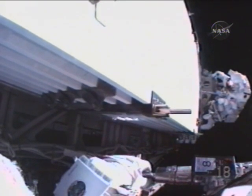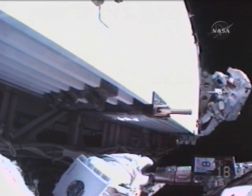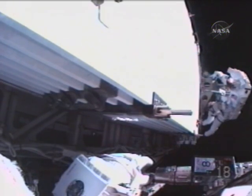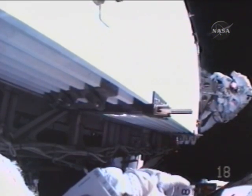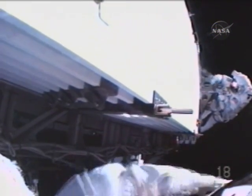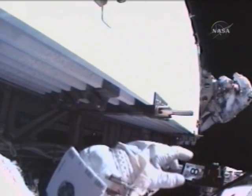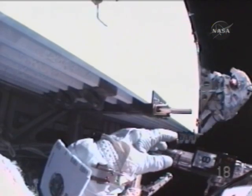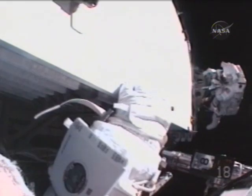This view from Dave Williams' helmet camera looking toward the other side of the now-retracted radiator on the P-6 truss element at Rick Mastracchio. The shuttle and station complex are traveling 215 statute miles above the Gulf of Mexico.